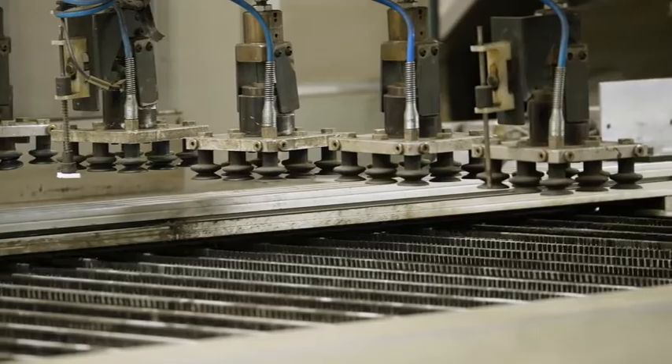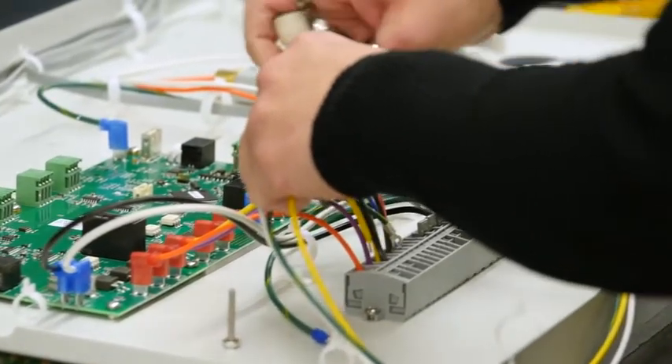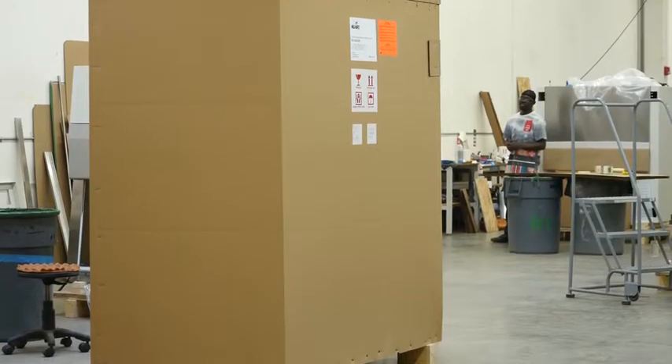All our stainless steel wraps and the monolithic design of our biosafety cabinets are done at the Fernbrook location. Assembly work takes place at our Niagara location — everything put together in the cabinet, the electronics, the testing, and packing.